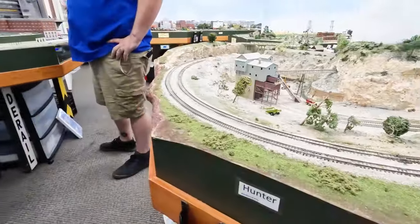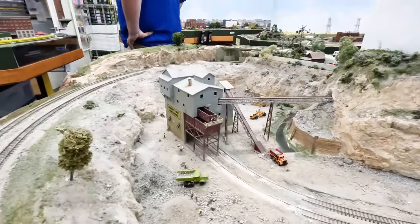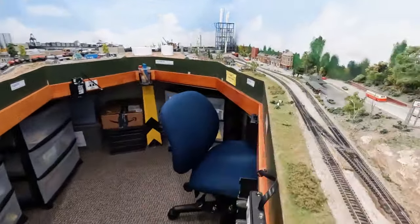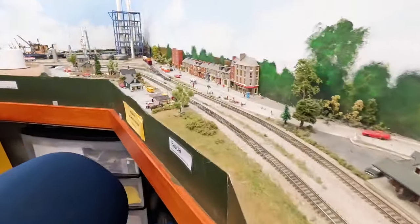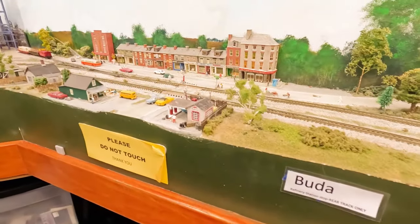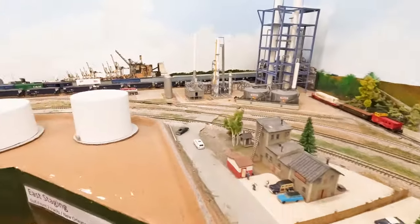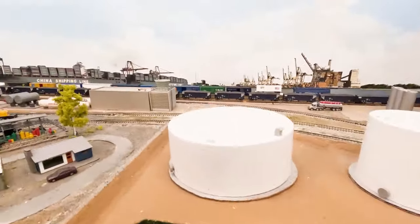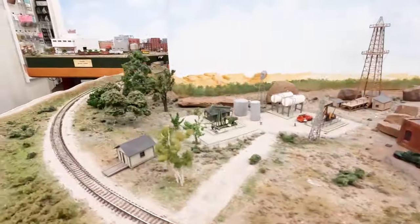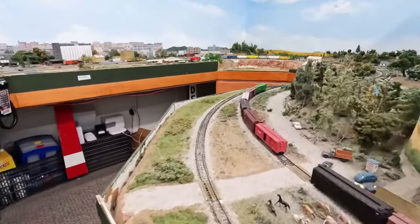You can definitely do a lot with a little bit of space with N scale. I was also looking at possibly Z gauge, but Z gauge is very small. It's becoming popular, however a lot of times with Z gauge it's a little bit harder to attain because they take so long to produce. But they're very cool and very small. Then the other side of me — I've got 10 acres of post oak savanna forest and I'm going to put a G gauge in my backyard.